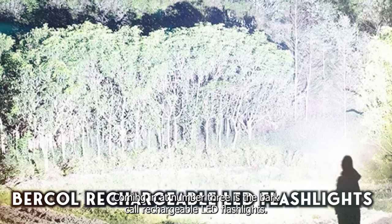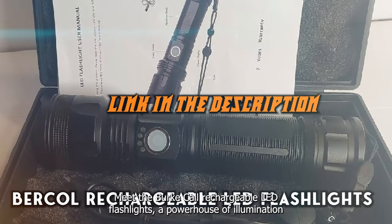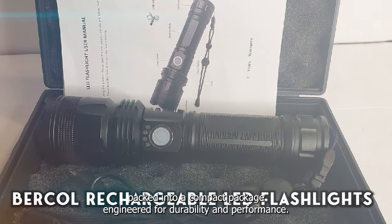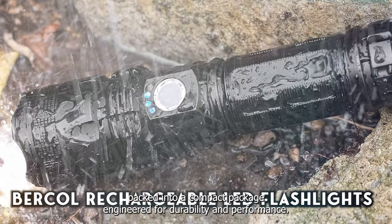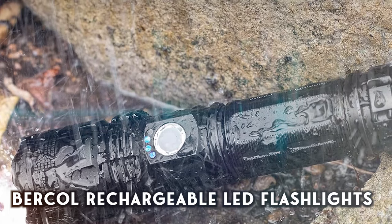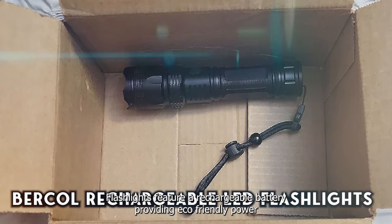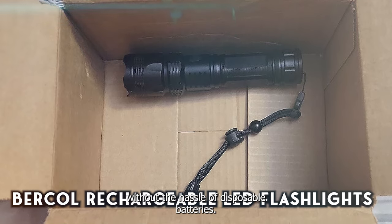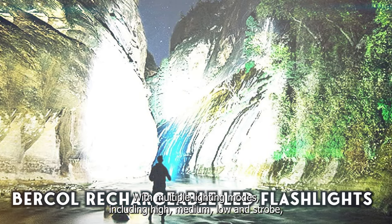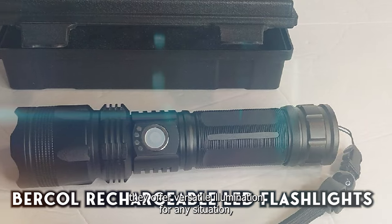Coming in at number three is the Burkall Rechargeable LED Flashlights — a powerhouse of illumination packed into a compact package. Engineered for durability and performance, these flashlights are ready to light up your world. The Burkall Flashlights feature a rechargeable battery, providing eco-friendly power without the hassle of disposable batteries. With multiple lighting modes including high, medium, low, and strobe, they offer versatile illumination for any situation.